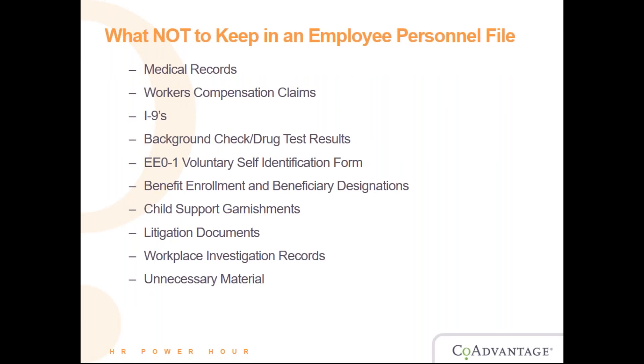Next, what NOT to keep in a personnel file. The first thing is medical records. You are legally required to keep all of an employee's medical records in a separate file and limit access to only a few people. Medical records such as medical questionnaires, benefit claims, doctor's notes, accommodation requests, medical leave records, FMLA, state claims, and private or state disability claims should all be kept in a separate file.